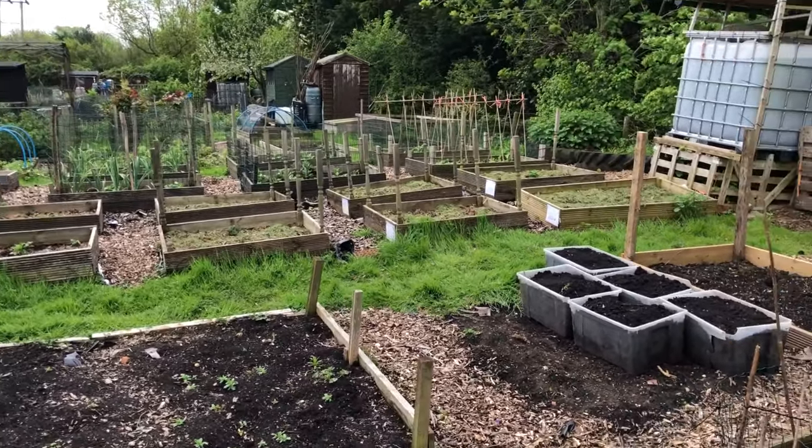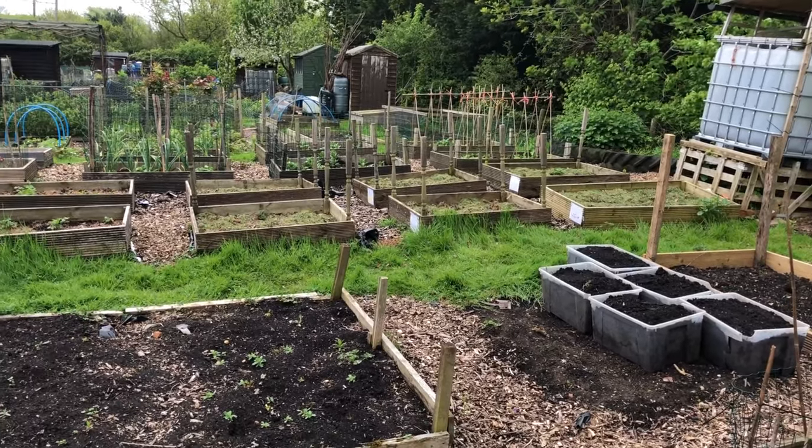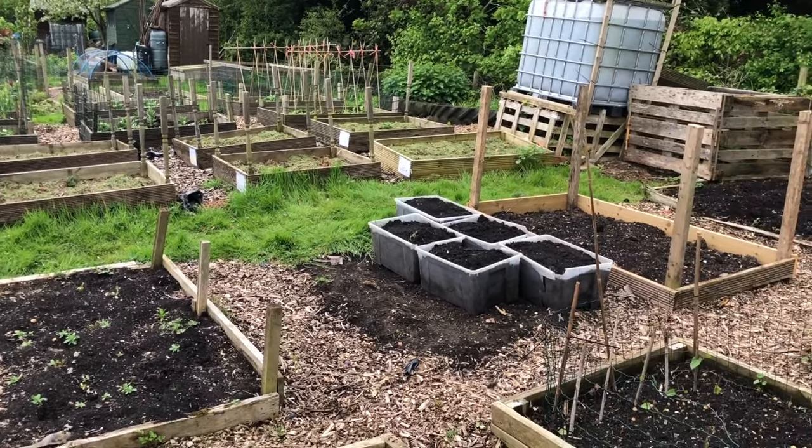Today's jobs: clear up a bit, get the last potatoes in, and maybe potter around doing some seeds as well. It's supposed to be warmer this afternoon so let's get this done while it's a nice temperature.